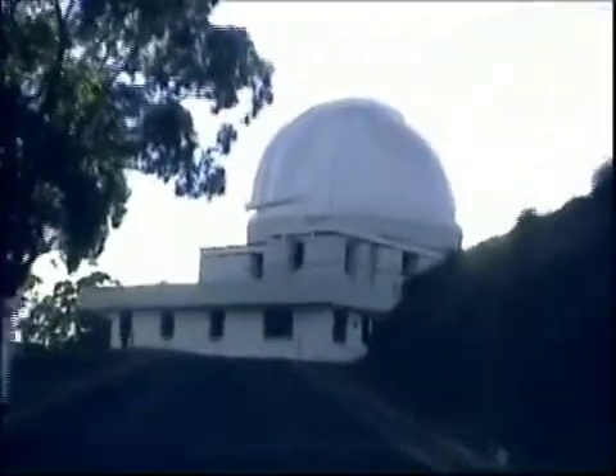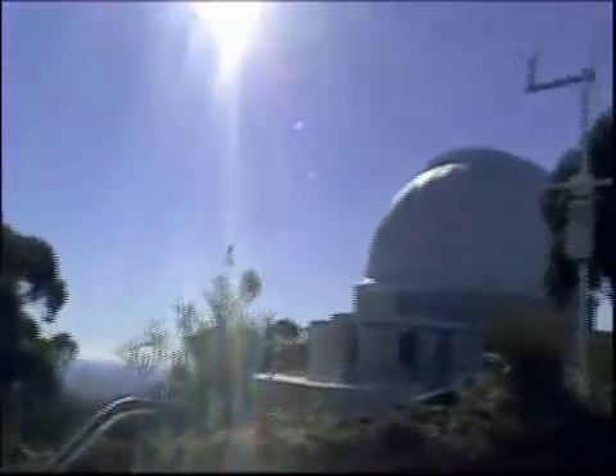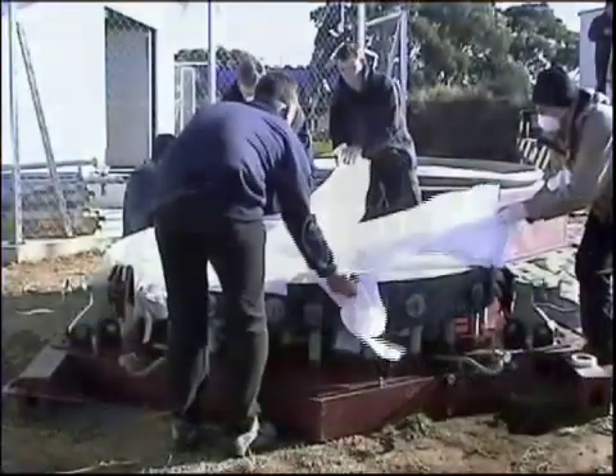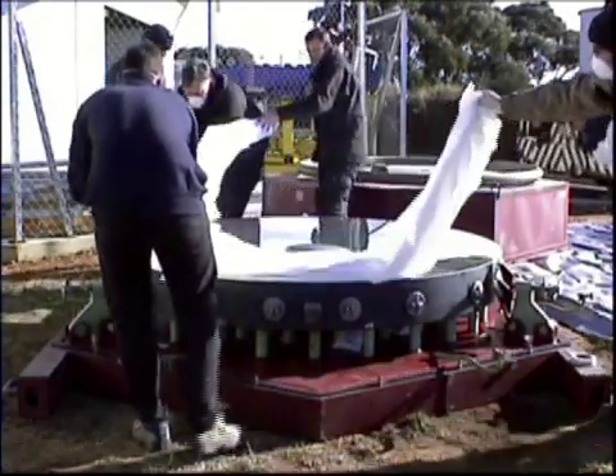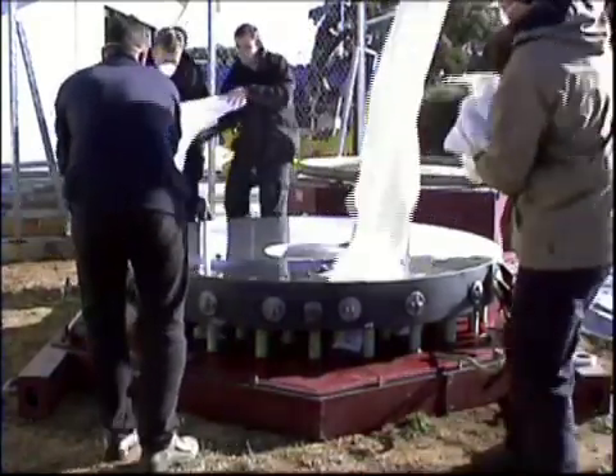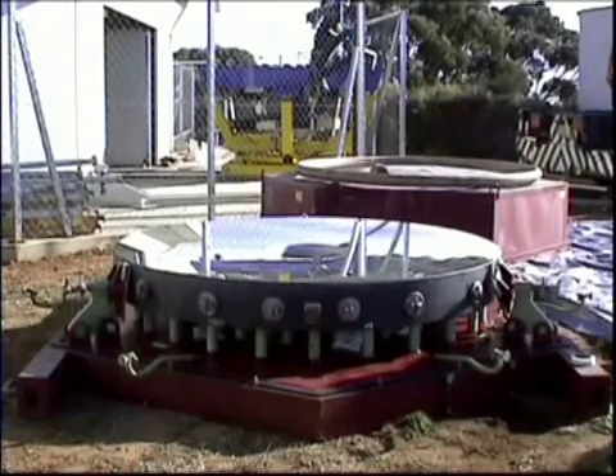Fawkes Telescope South is situated next to the famous UK Schmidt Telescope and is a remote robotic telescope. The primary mirror measures a full 2 metres in diameter, thus making Fawkes Telescope South equally the largest robotic telescope in the world.